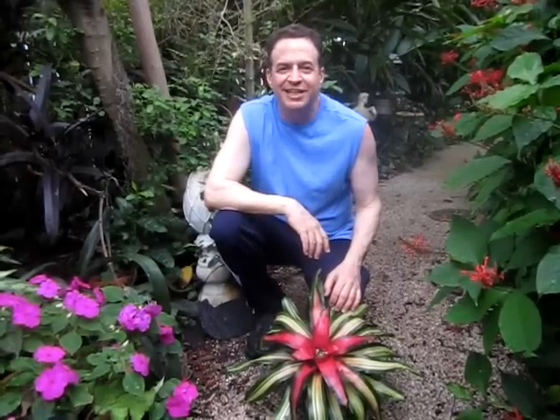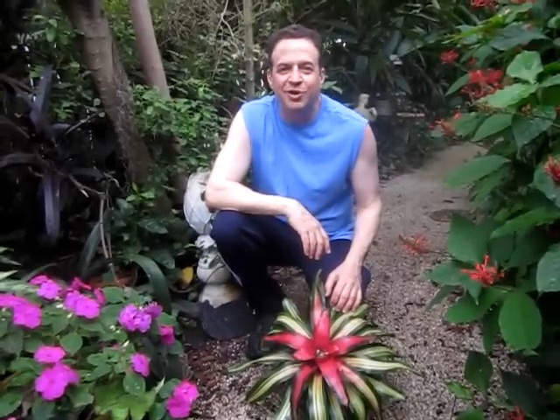This is Robert Bornstein with Robert's Tropical Paradise Garden. Today there's a big special event going on here — we have an international fashion shoot. I'm going to take you into the house and see what's going on.